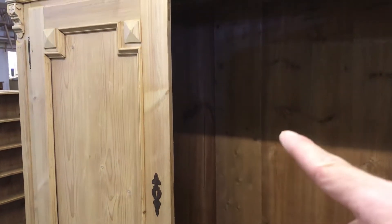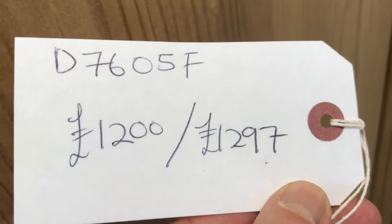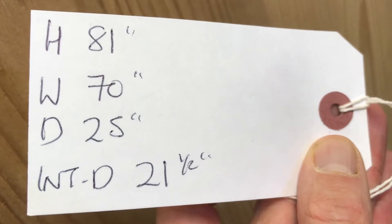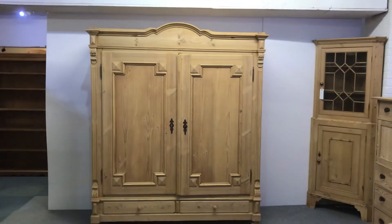The internal depth of this wardrobe is 21 and a half inches — nice and deep, plenty of hanging space for coats and everything. The code number is D7605F. The price is £1,200 as it is, or £1,297 if you'd like me to wax it for you. Dimensions: height 81 inches, width at the widest point 70 inches, depth 12.25 inches, internal depth 21 and a half inches. A nice big antique pine wardrobe that totally dismantles for delivery.